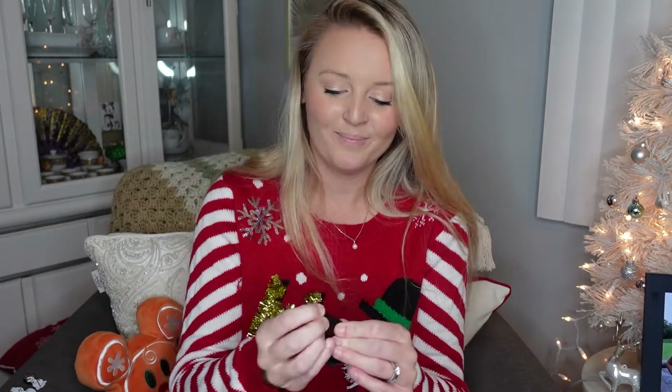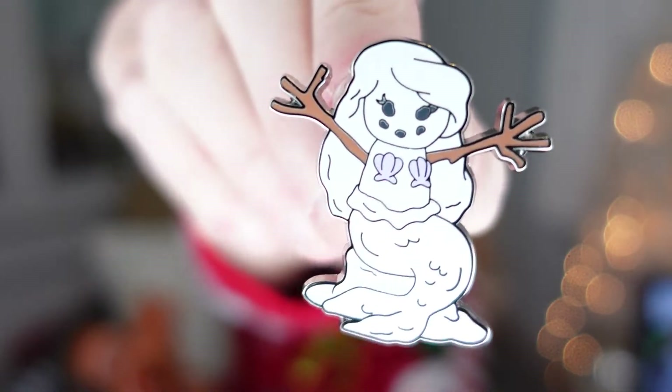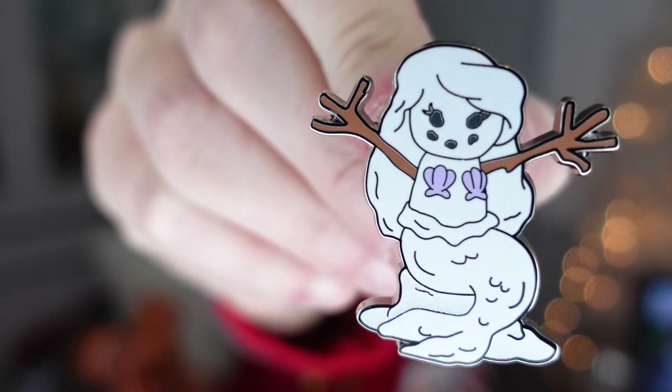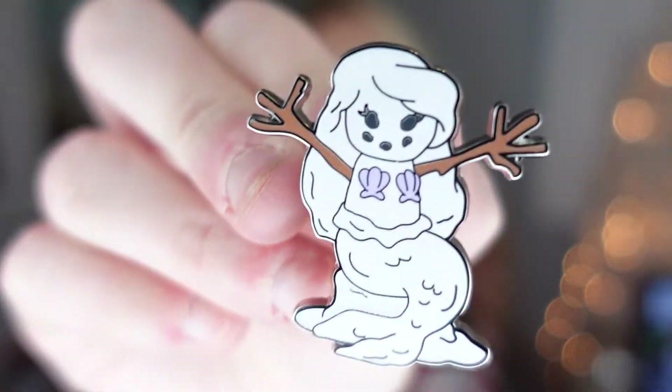Pin number four: we got Ariel! Oh she's cute. I like how they made her shells actually in color and gave her the little stick arms. I feel like my hair is very Ariel today — it's very swoopy. So we have four out of the ten so far. Not bad. Probably just jinxed myself.